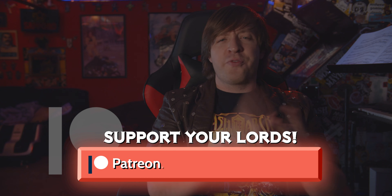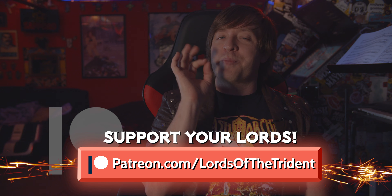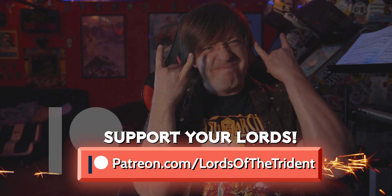Thanks for watching, and if you haven't done so yet, make sure to sign up for our Patreon to receive amazing prizes, free music, guitar tabs, behind-the-scenes access, and more. Take your most metal browser over to patreon.com/lordsofthetrident right now. We'll see you live on the internet. Until next time, stay metal!